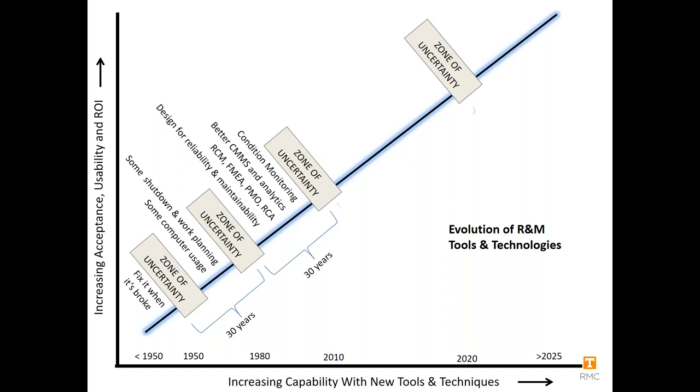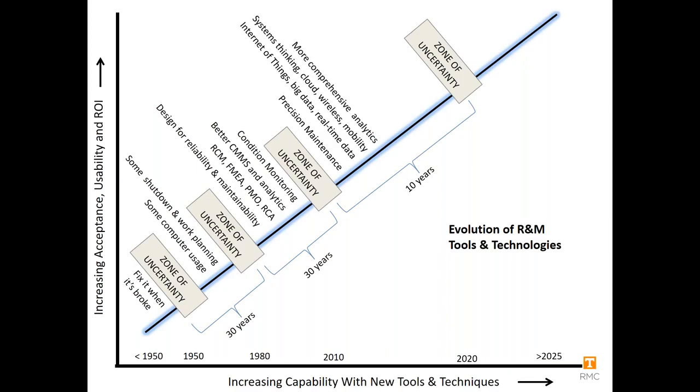Going back to the timeline chart around 2010 forward — the next phase, about 10 years long, involves precision maintenance: the right skills, technical competencies, and overall culture of proactive maintenance. Do you really know how to disassemble and reassemble properly? Do you understand how to install a bearing without contamination? We all know about the Internet of Things, big data, real-time comprehensive analytics, wireless systems, and the cloud.